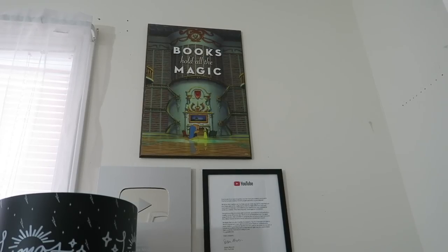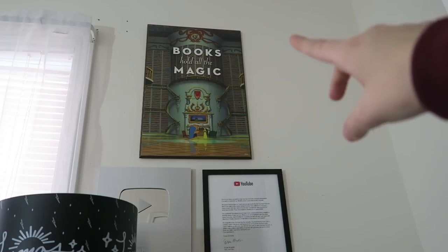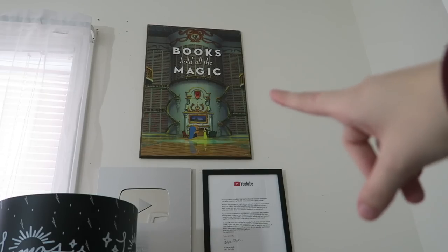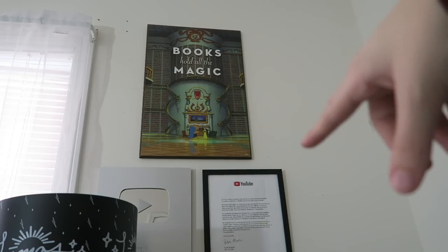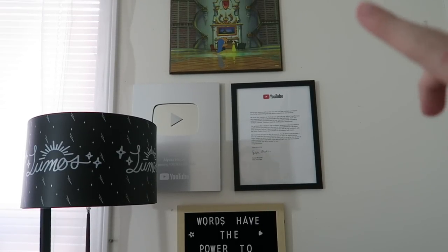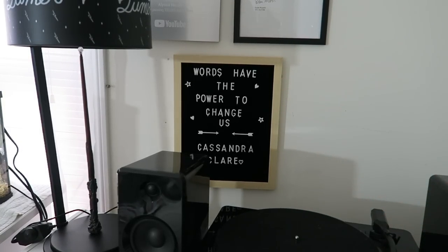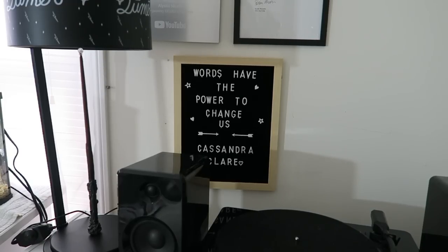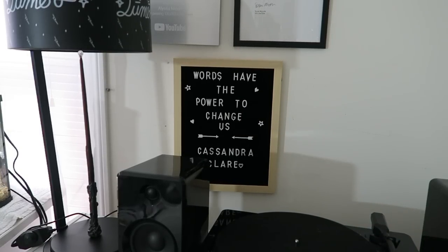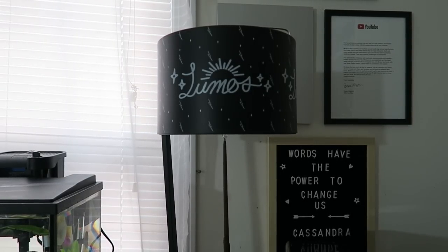I'll start with what is on the wall above my smaller bookcase. I have a picture from Books-A-Million that says 'books hold all the magic' — it's the scene from Beauty and the Beast where Belle is being shown the library for the first time, so it's really pretty. Then I have my YouTube play button and the letter they sent as well. And then I have a little quote board which says 'words have the power to change us' by Cassandra Clare, one of my favorite quotes from the Infernal Devices.